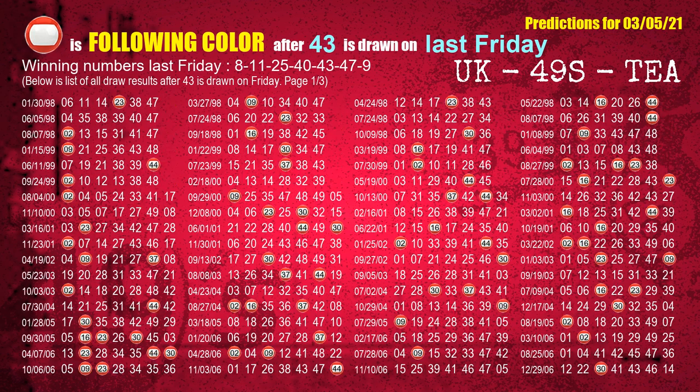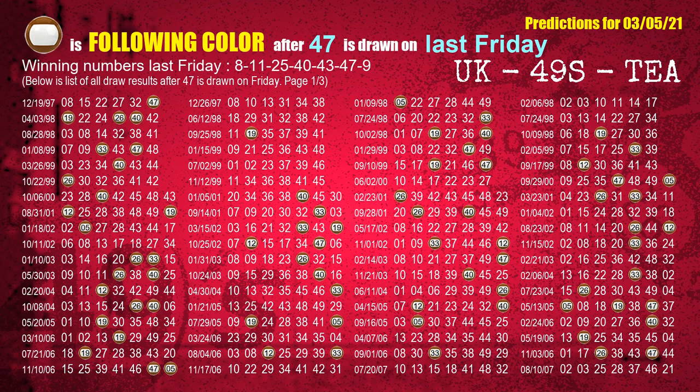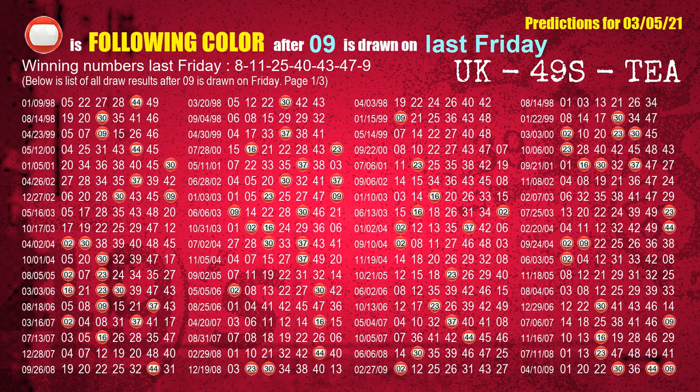The fifth winning number last Friday is 43. The most frequently following color is red when 43 is the winning number on last Friday. The sixth winning number last Friday is 47. The most frequently following color is brown when 47 is the winning number on last Friday. The booster winning number last Friday is 09. The most frequently following color is red when 09 is the winning number on last Friday.